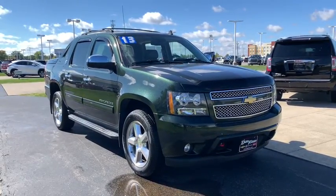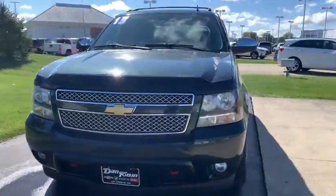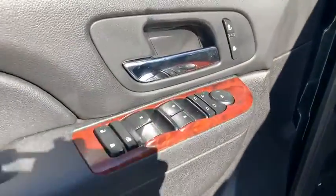Looking for the right vehicle? Check out the 2013 Chevrolet Avalanche. The Chevy Avalanche can transform from an SUV into a full-size pickup truck all in less than a minute, making it one of the most flexible vehicles out there.